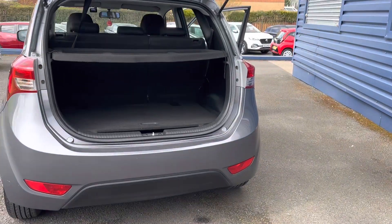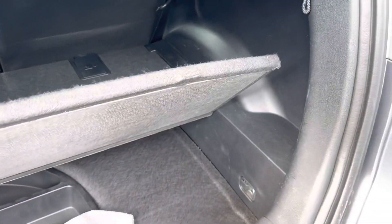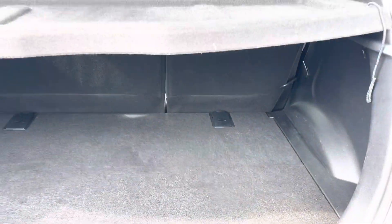Now just looking at the luggage compartment area for this Hyundai — you've got your flat boot, and there's also additional storage underneath there as well.